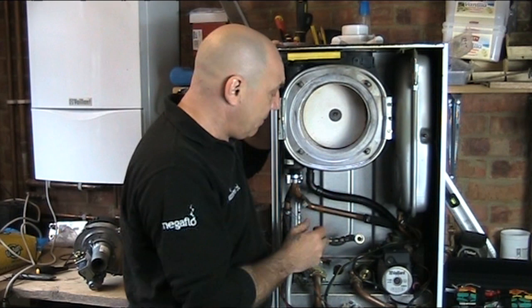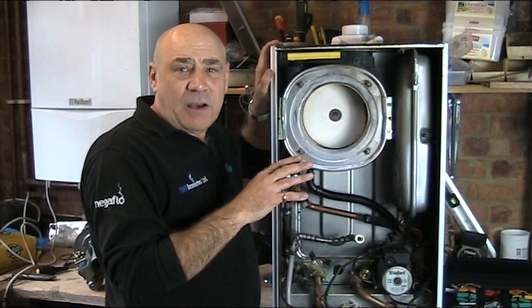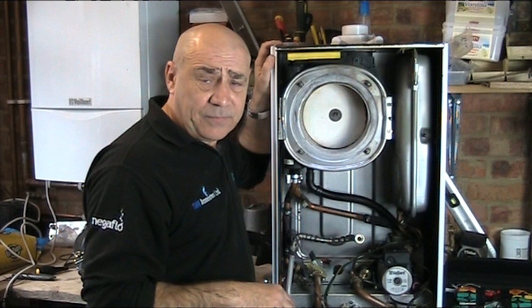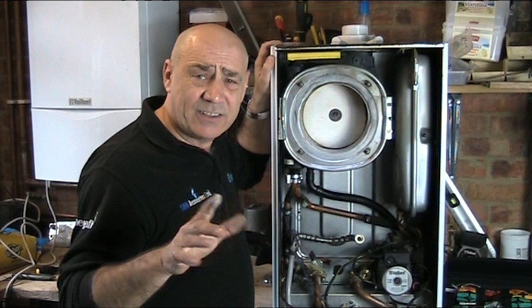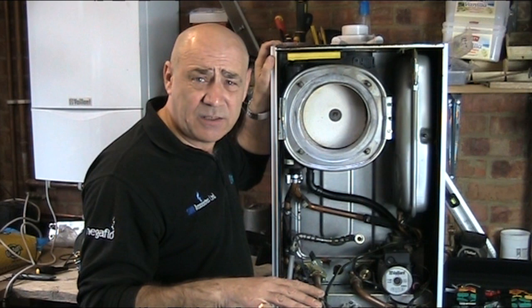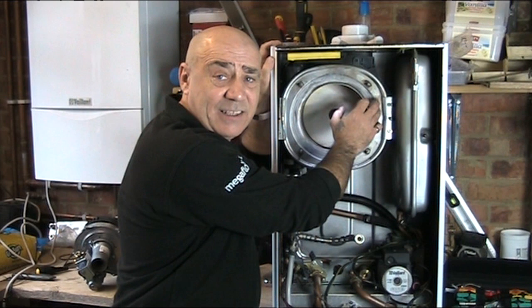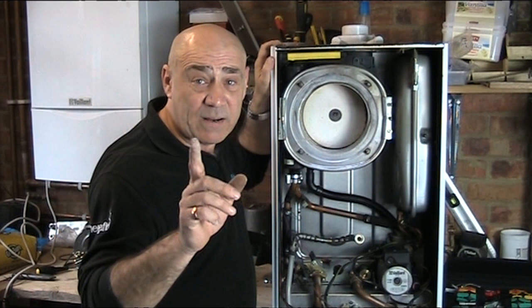We will then drain the boiler. I hear plumbers say 'what do we do that for?' — well, there's a good reason. Draining the boiler enables us to take a water sample and check how clean your heating system is. If the chemical level is borderline or a bit low, we'll inject a top-up dose to maintain the cleanliness of your heating system and protect the heat exchanger — because if that gets blocked up, you might as well write the boiler off. Very, very important.